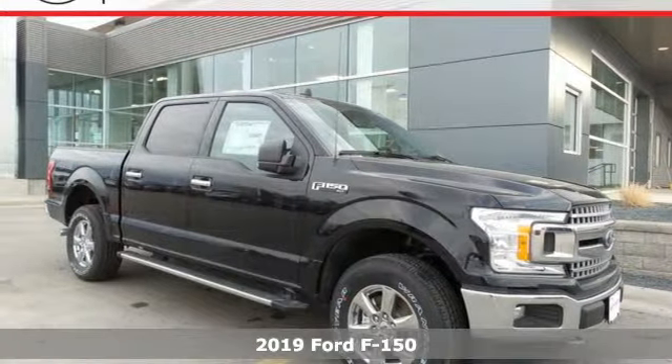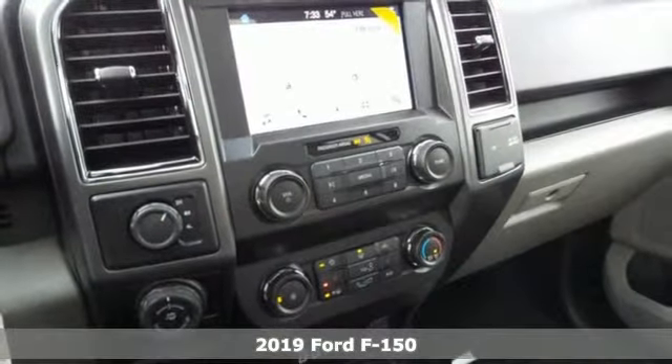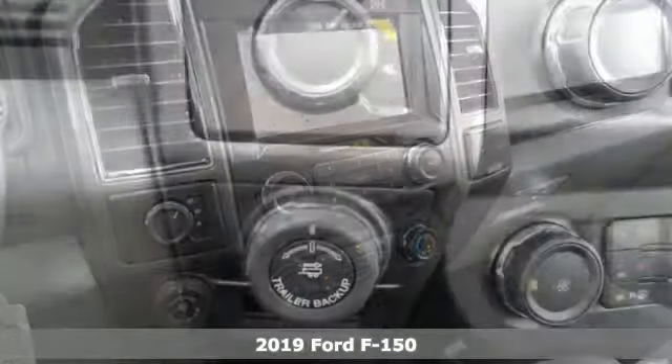Here's a new 2019 Ford F-150. Job after job, this truck is always ready for the next project.